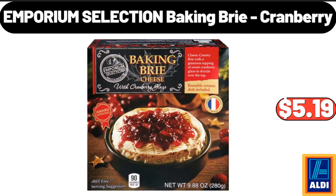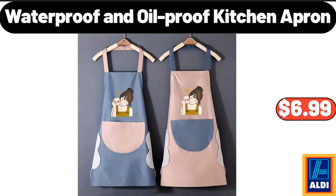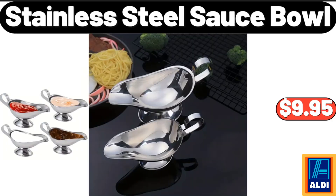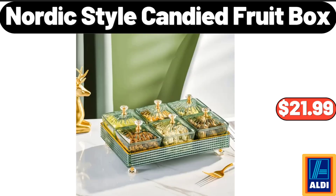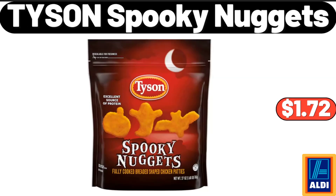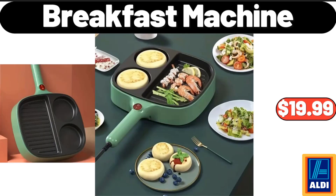Emporium Selection Baking Brie Cranberry, $5.19. Waterproof and Oil Proof Kitchen Apron, $6.99. Stainless Steel Sauce Bowl, $9.95. Please don't forget to subscribe to my channel — thank you very much for everything. Winter Warm Beanie Hooded, $8.99. Nordic Style Candied Fruit Box, $21.99. Tyson Spooky Nuggets, $1.72.